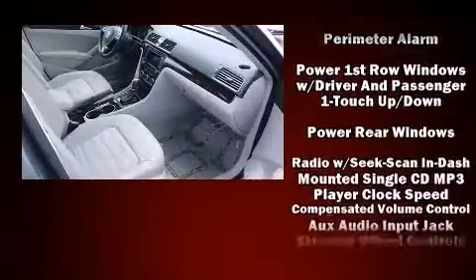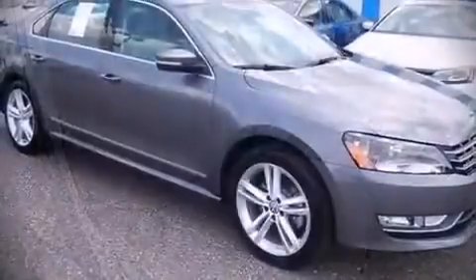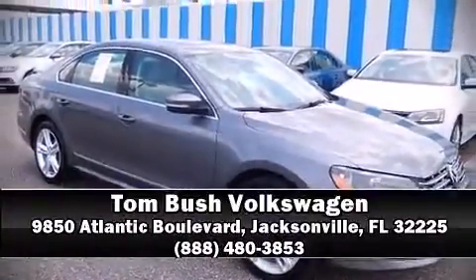This vehicle has achieved certified pre-owned status by passing Volkswagen's comprehensive certification process, including a 112-point inspection. Stop by our dealership or give us a call for more information.